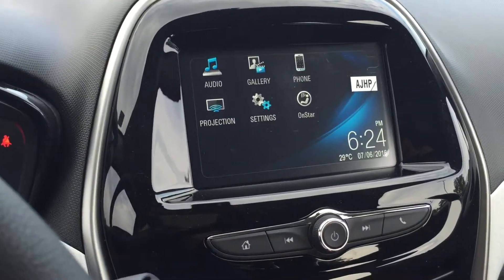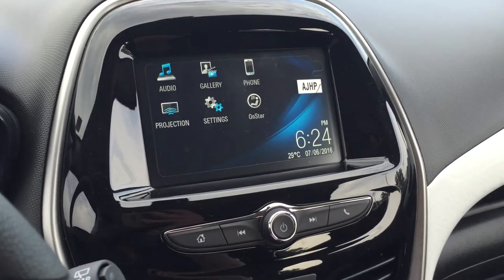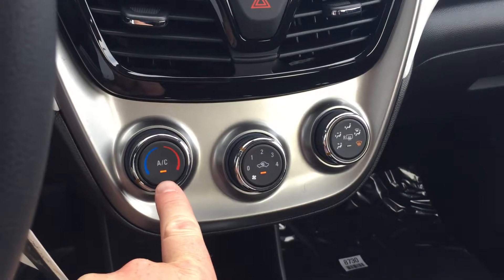Settings on OnStar. We are connected, by the way, with the Chevy MyLink rear-view color camera view when you put the vehicle in reverse. Look at that — 24 minutes after 6, 29 degrees, it's getting a little cooler. Very hot day today.